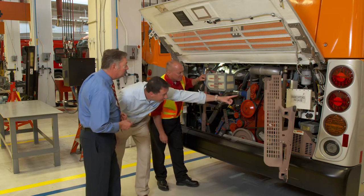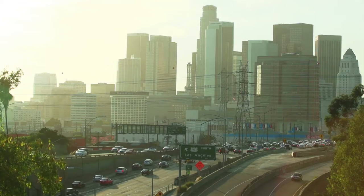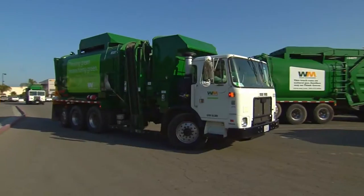Virtually all of the 2,300 vehicles in our fleet are running on natural gas, so we're really excited to test out the new Cummins Westport engine. Since heavy-duty vehicles inherently burn more fuel, they produce more air pollutants.